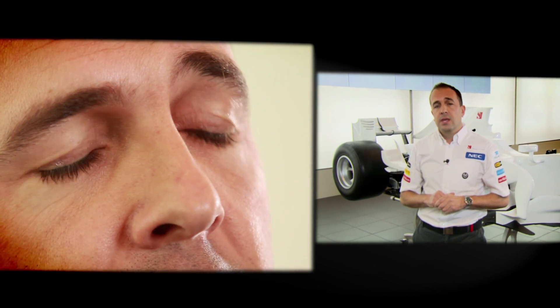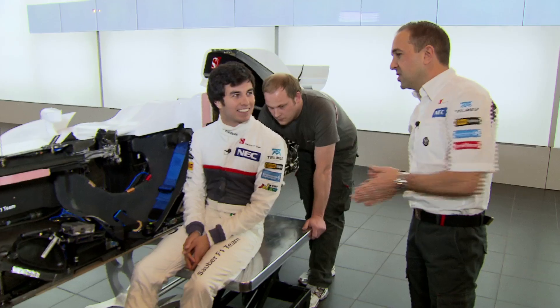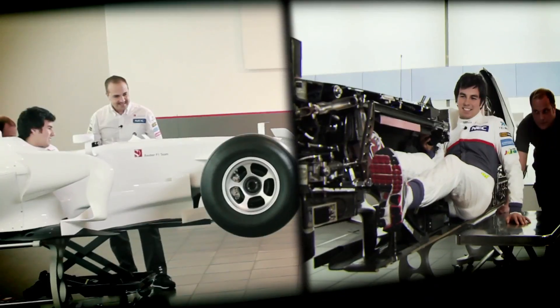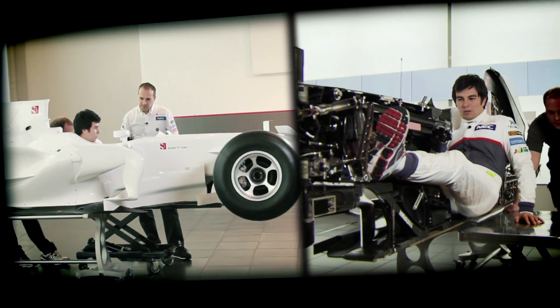We've spoken about all the technical components on the car and how we position and package them. The final piece of the jigsaw is to position the driver. Some say he's the most important part of the car, so let's get him in. It's important to be fit — you are not in a normal position, you have a lot of forces, especially in a crash. I had a big accident last year in Monaco, so we know it's a safe car. Are you sitting comfortably? Well, a little bit. As I told you, not a very comfortable position to be sitting in for two hours.